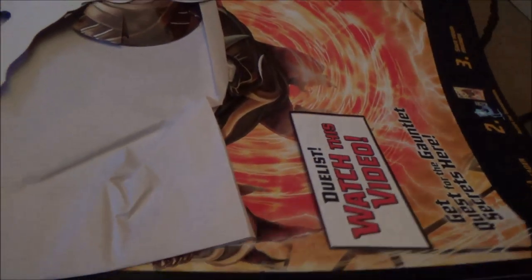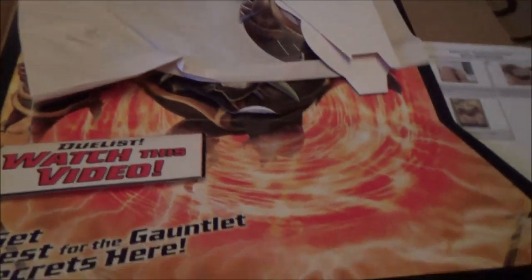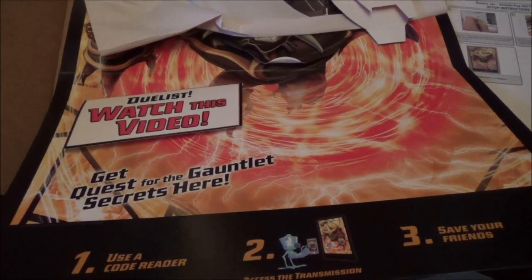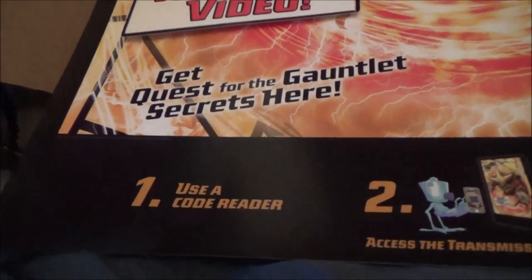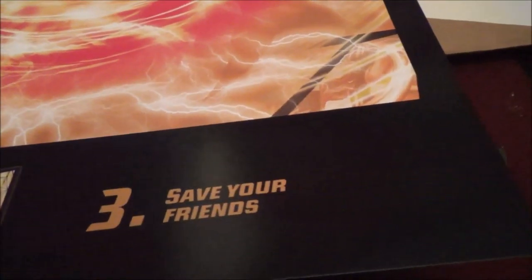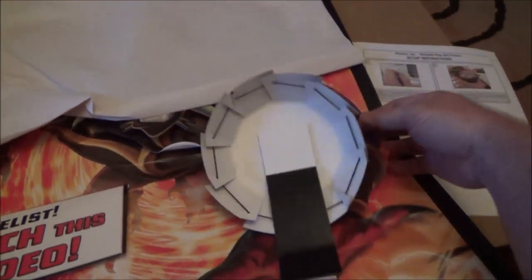Got some Velcro things. It says: Duelists, watch this video. Get Quest for the Gauntlet Secret here. Use code reader, which is on smartphones, to access the transmission, and save your friends.